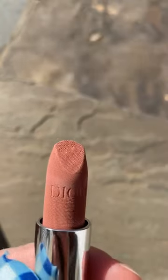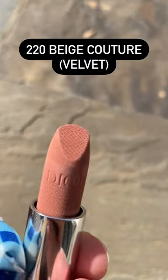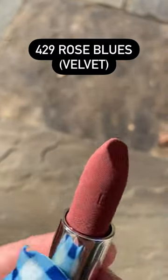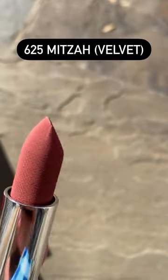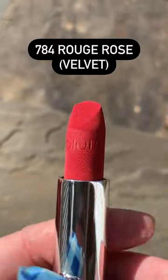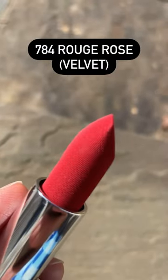The lipsticks have a nice hydrating formula and they still have the same signature Dior lipstick scent. You can see that some of the satin shades have shimmer while others do not. The velvets are a little bit creamier and more hydrating on the lips than the previous version.